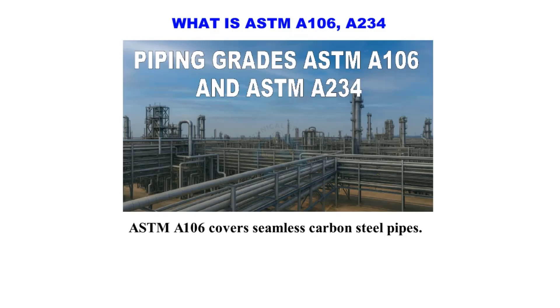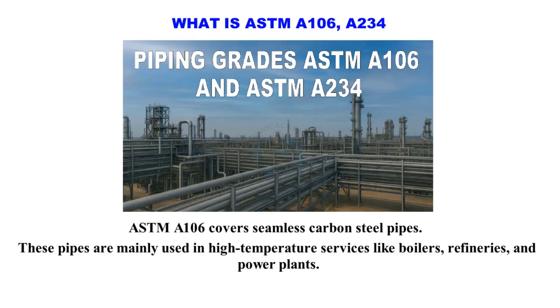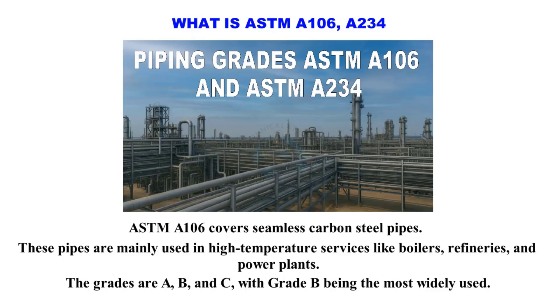ASTM A106 covers seamless carbon steel pipes. These pipes are mainly used in high temperature services like boilers, refineries, and power plants. The grades are A, B, and C, with Grade B being the most widely used.